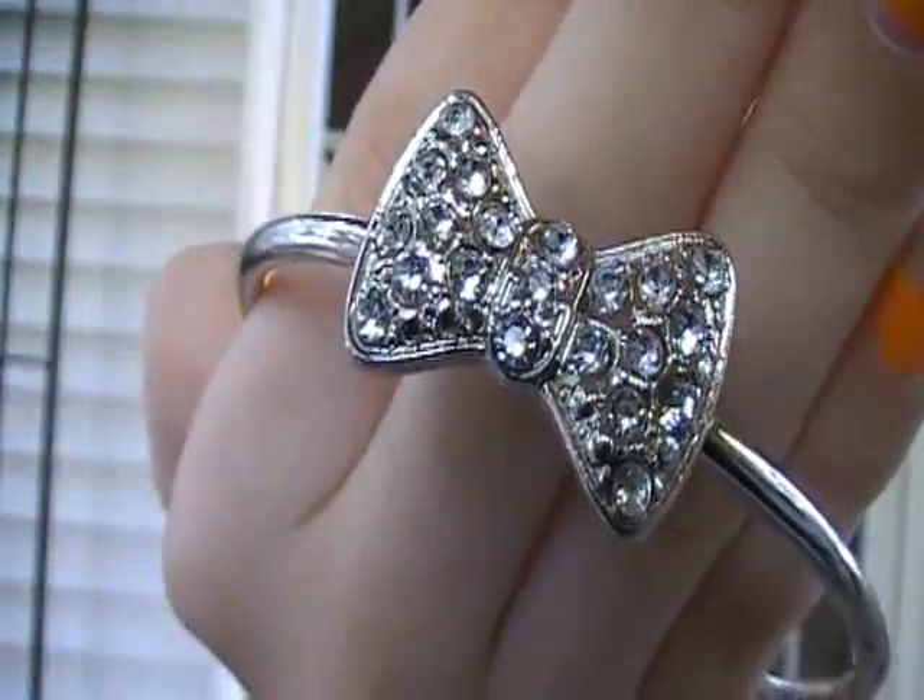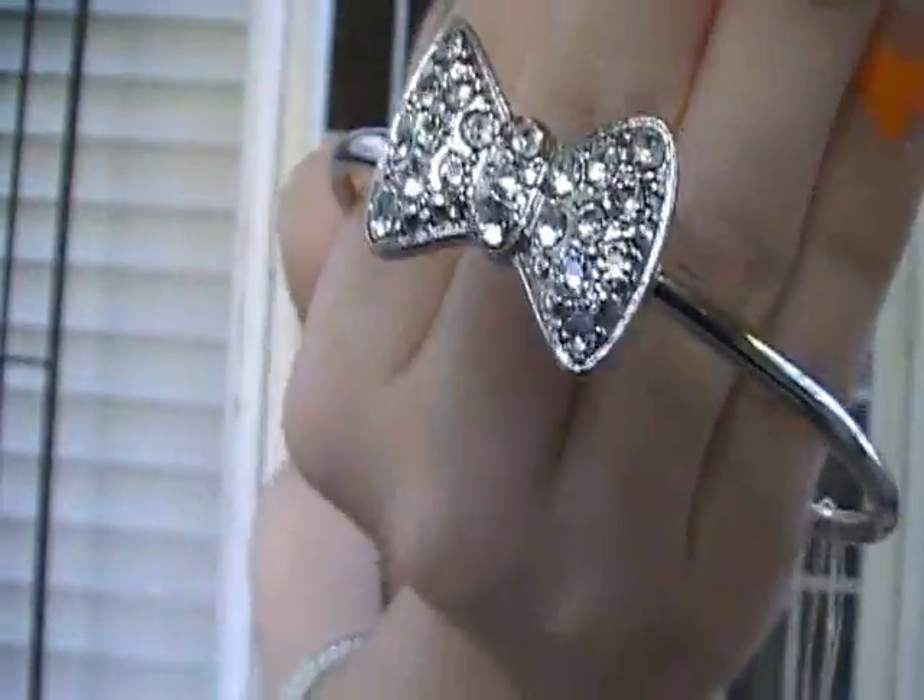Then she got me this bracelet from H&M. It's a bow. So adorable and cute.